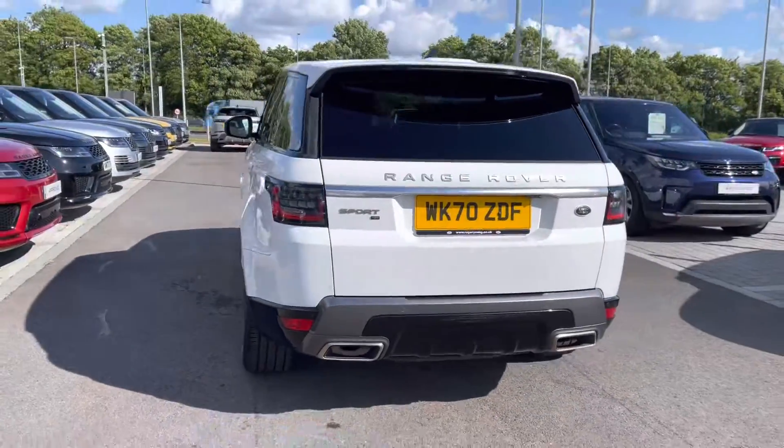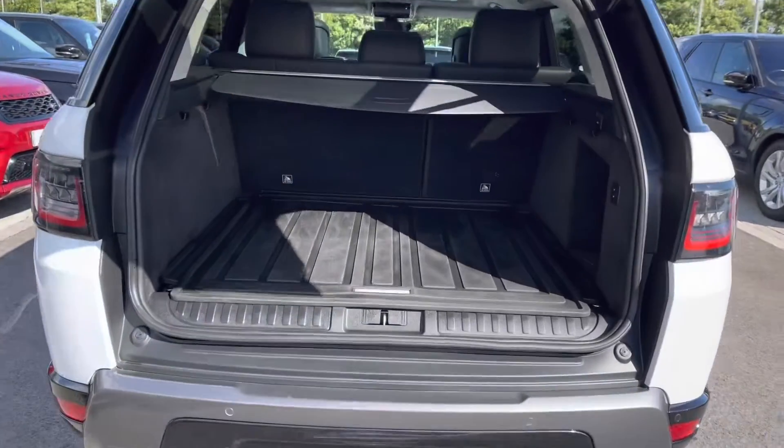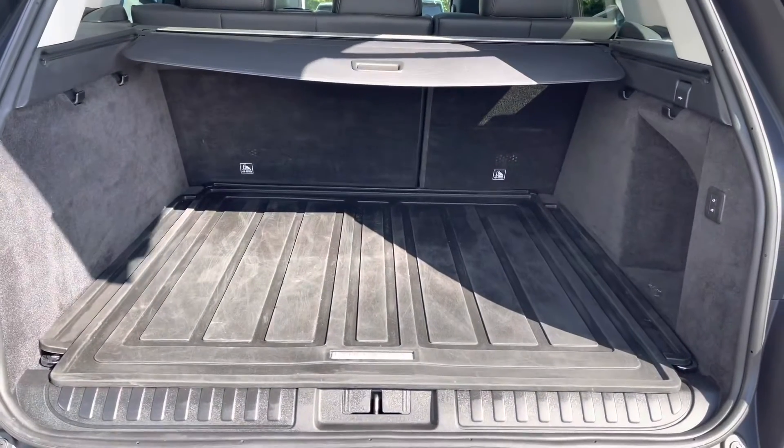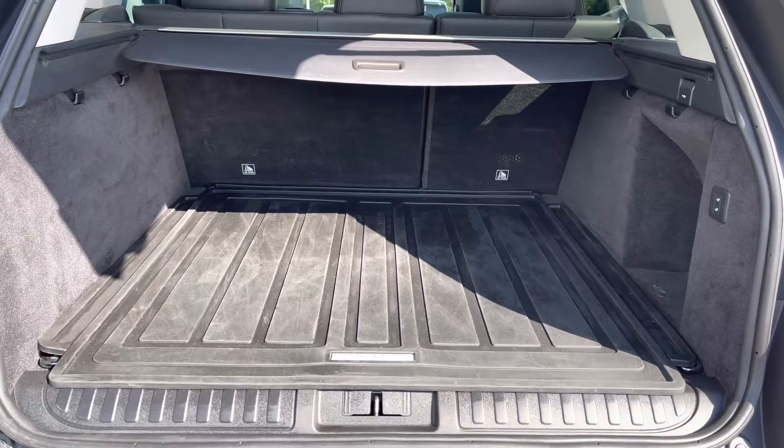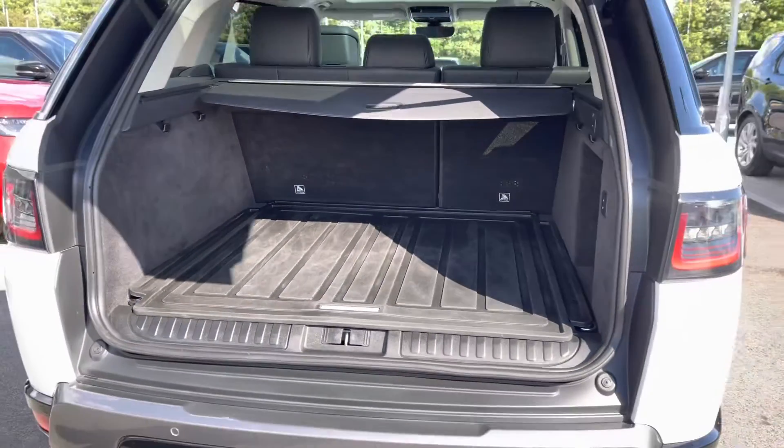You also have a powered tailgate which is really helpful if you do have your hands full. As you can see, you've got plenty of space for personal items such as golf clubs and pushchairs, and you can also put the seats down if you do need extra room.